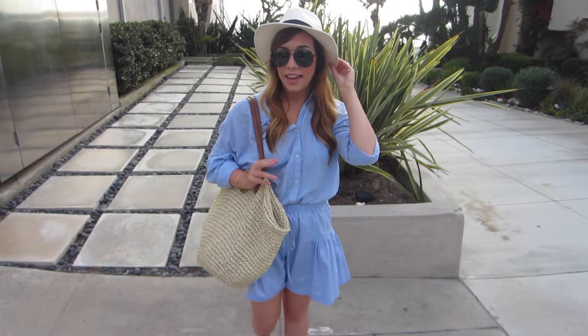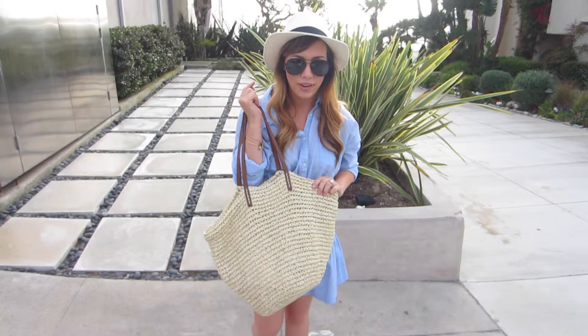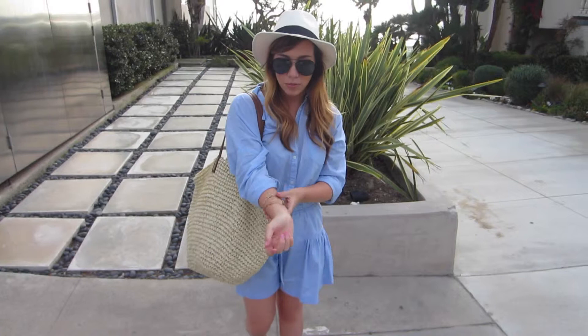For accessories, I also have this bag. It's from Old Navy. I got it a while ago, but I always wear it when I'm at the beach, and that's where I am today. For jewelry, I'm just wearing my Alex Nanny bracelets and just some regular studs.